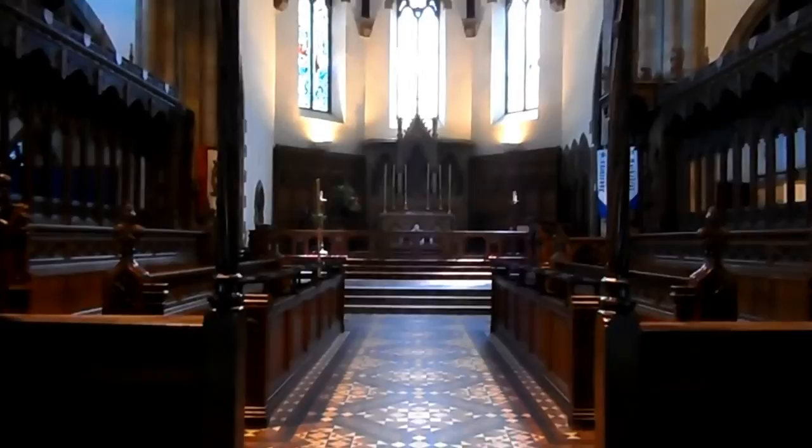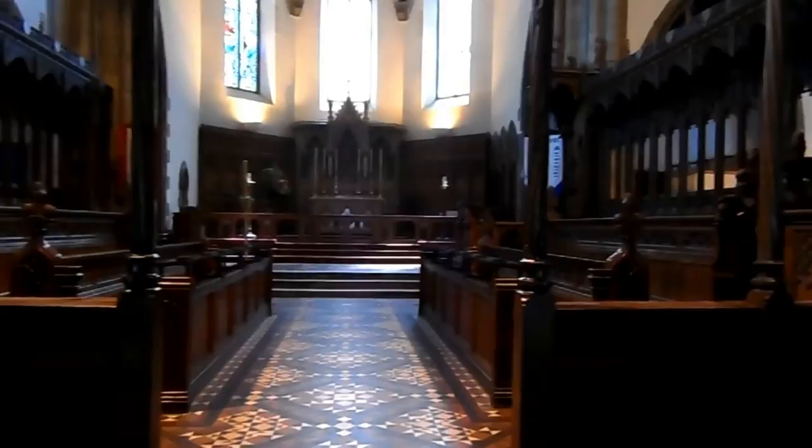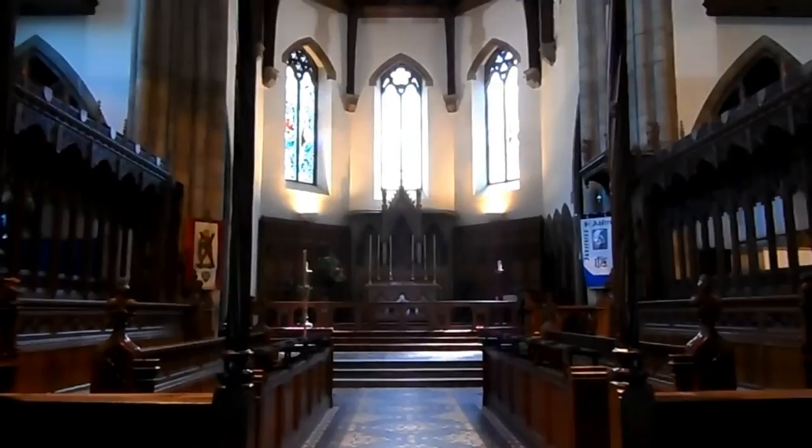You can see the altar right ahead of us, and to the right and to the left is where the choir will be sitting during mass. Now this cathedral, the Cathedral of Saint Andrew, is the seat of the Scottish Episcopal Church. I am maybe about 15 meters away from the beautiful River Ness and very close to the center of Inverness. Well, I hope you have enjoyed this spectacular cathedral — this is Vic, bye bye!